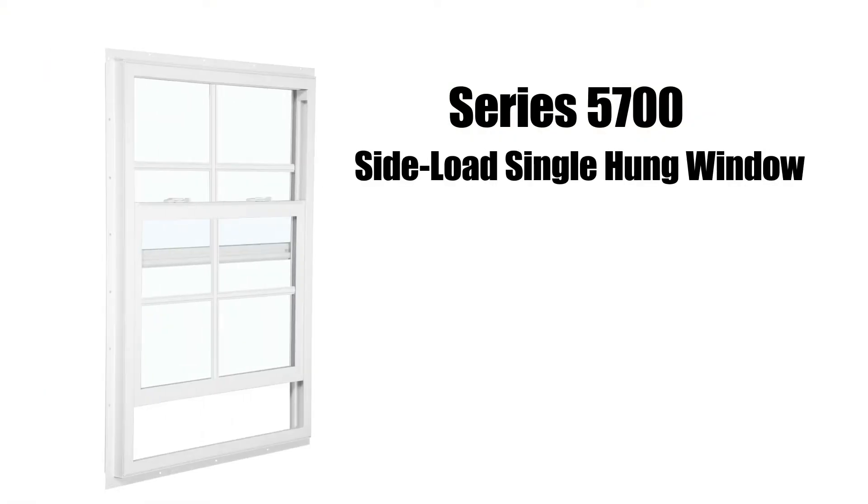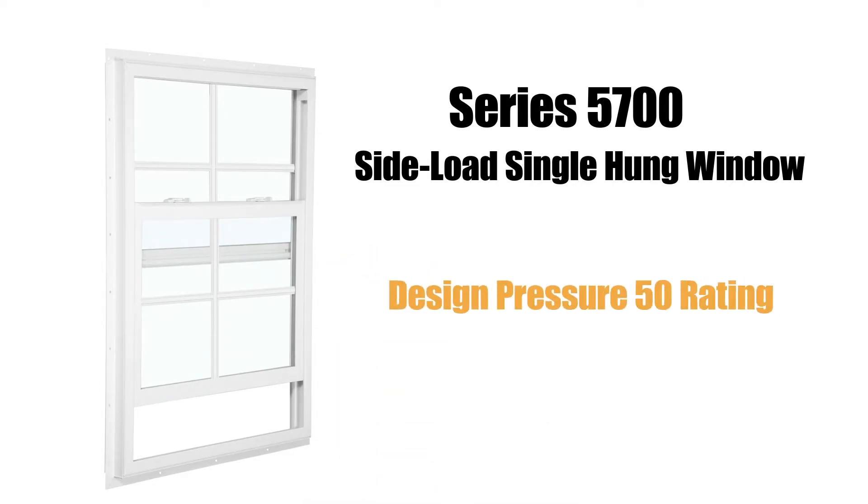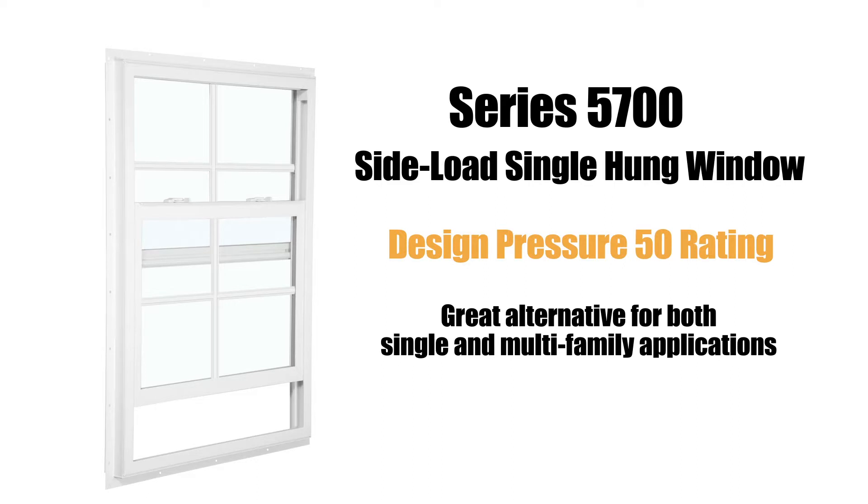The Series 5700 side load single hung window features a removable bottom sash and industry-leading air infiltration performance. With a design pressure rating of 50, this window provides a great alternative for both single and multi-family applications.